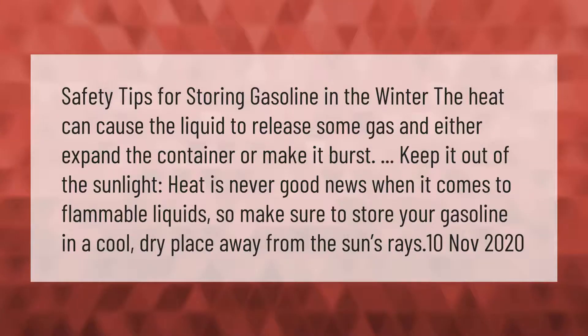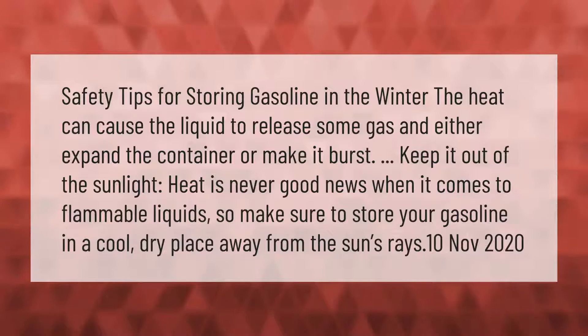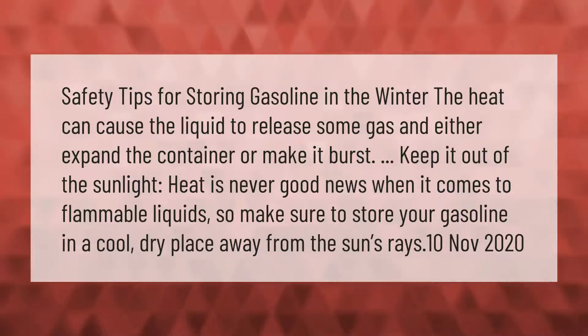Safety tips for storing gasoline in the winter: heat can cause the liquid to release gas and either expand the container or make it burst. Keep it out of the sunlight — heat is never good news when it comes to flammable liquids — so make sure to store your gasoline in a cool, dry place away from the sun's rays.